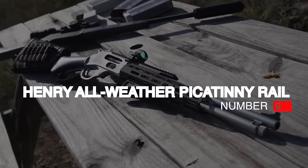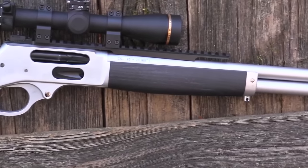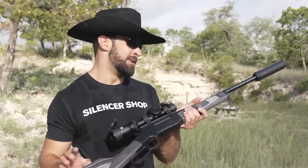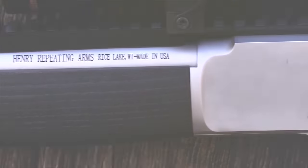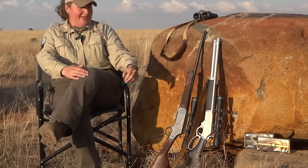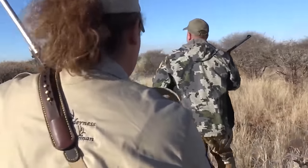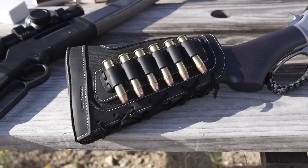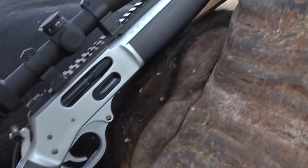Number 9: Henry All-Weather Picatinny Rail 45-70 Side Gate, $1,350. It didn't seem that long ago that Henry Repeating Arms was only making Golden Boys chambered in pistol cartridges and .22s. But these guys have been busy, and as the company embarks on its second quarter century, they have added an impressive number of products to the lineup. One of the flagship hunting rifles is the All-Weather Picatinny Rail 45-70 Side Gate, which is Henry's version of a do-everything guide gun. As the name implies, it is built for the elements. The metal has a hard chrome satin finish.